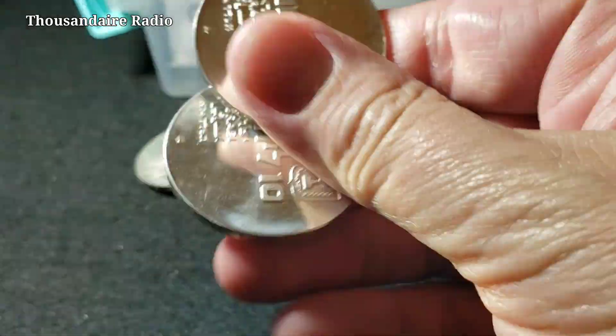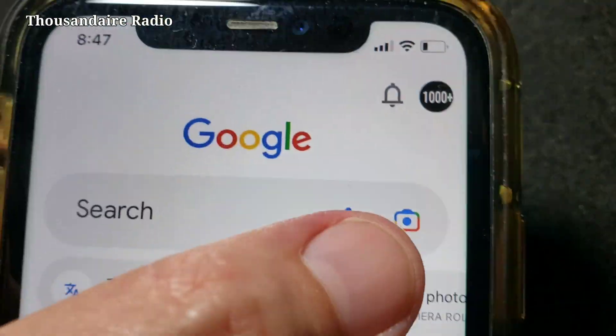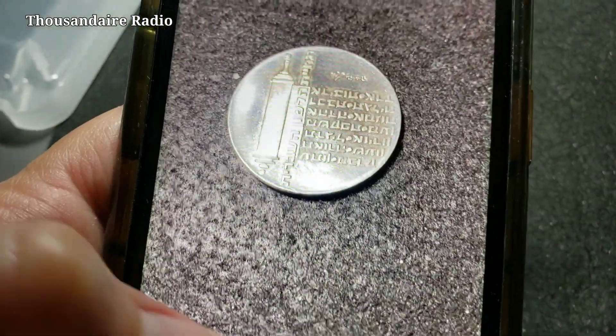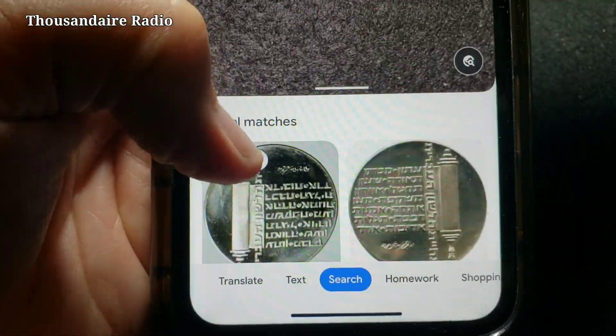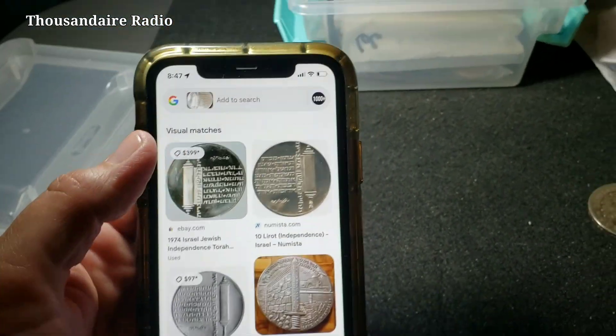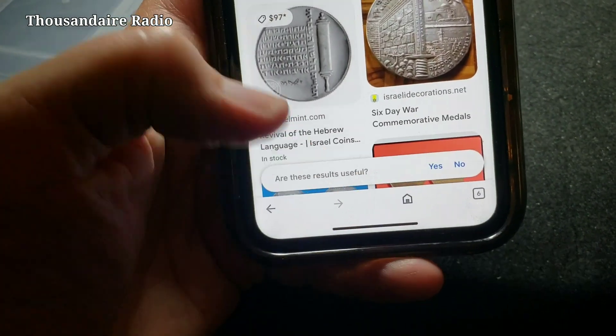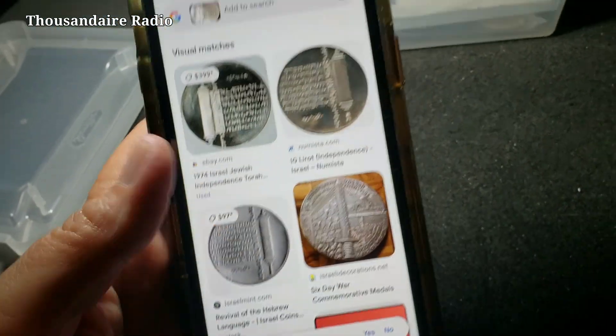They used to have to look this stuff up in books — not anymore. If you just open up Google and hit this little camera picture, you can use the Google Lens. Let's see what we got here. Oh look, here's one for $399. Probably not mine — I'm not that lucky. I'm going to try to refine my search with NGC.